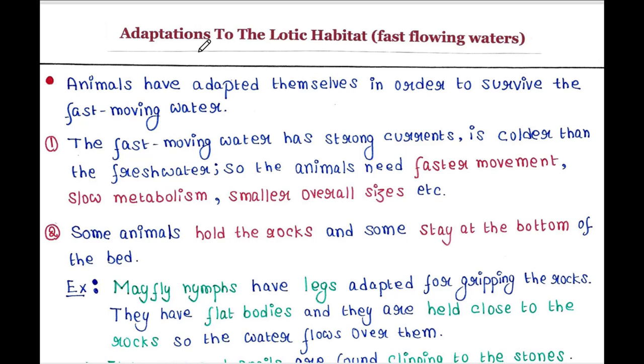Lotic Habitat means fast flowing waters. Basically, animals have adapted themselves in order to survive the fast flowing water. The fast flowing water has strong currents and it is colder than fresh water, so the animals need faster movement, slow metabolism, and smaller overall sizes.